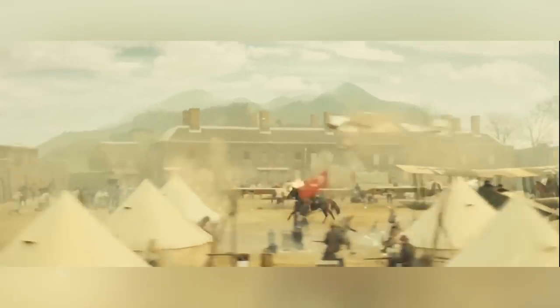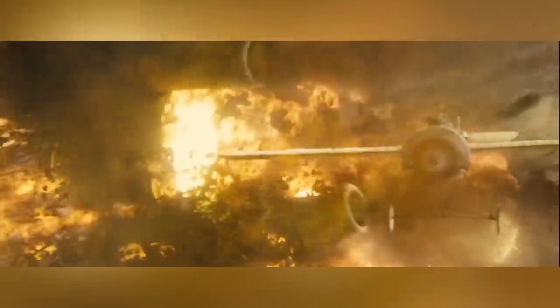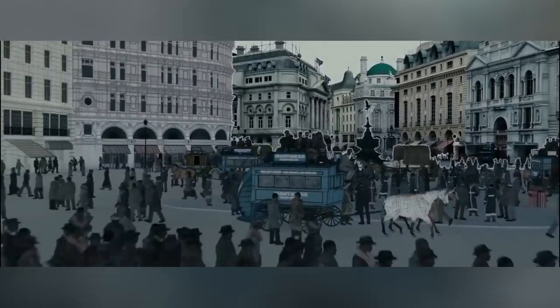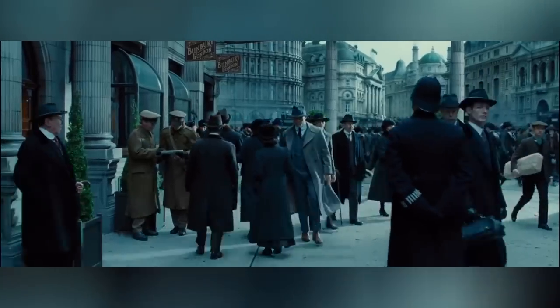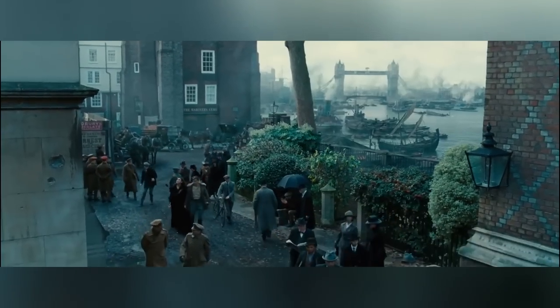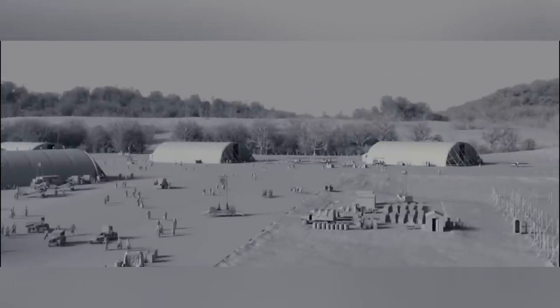A lot of problems with filming a movie set in the World War One era are not only that a lot of the architecture, vehicles and infrastructure that existed back then no longer exist today, but also that a lot of the architecture, vehicles and infrastructure that exists today didn't exist back then. This meant that a huge amount of sets and scenery had to either be digitally extended, have something added or removed, or like in the case of this military base, be 100% computer generated — and that included everything, even soldiers that were in the background.